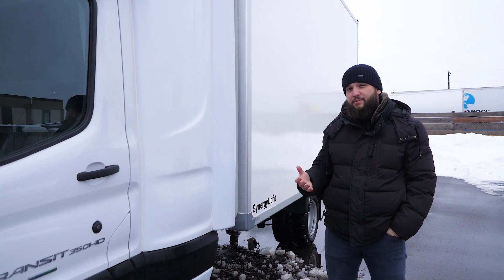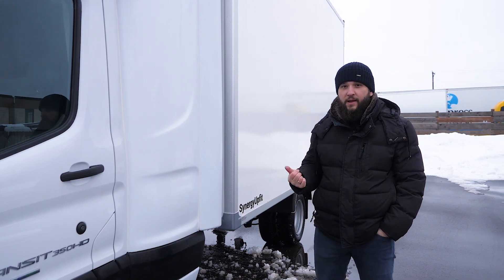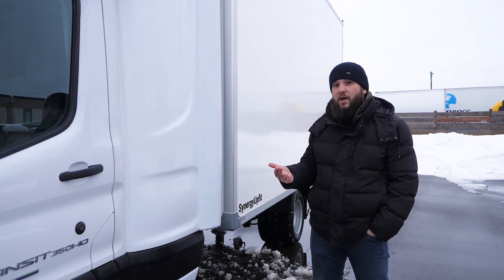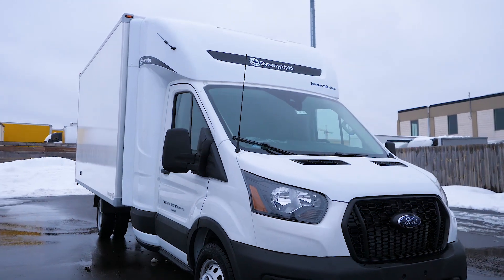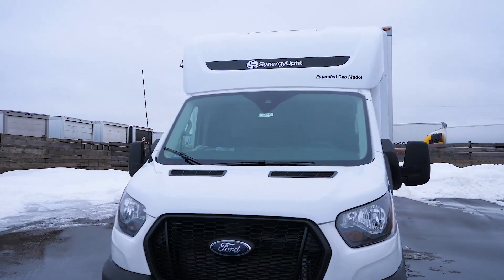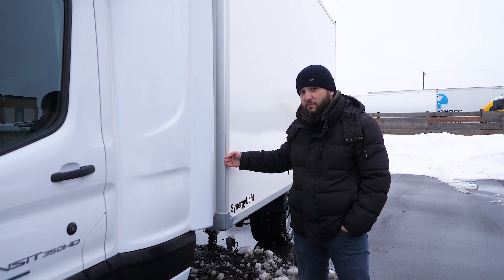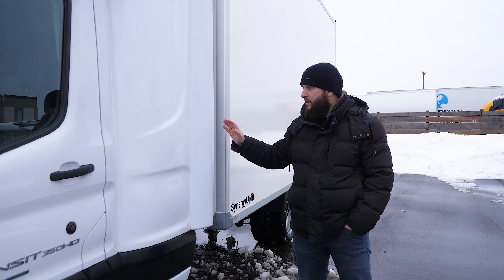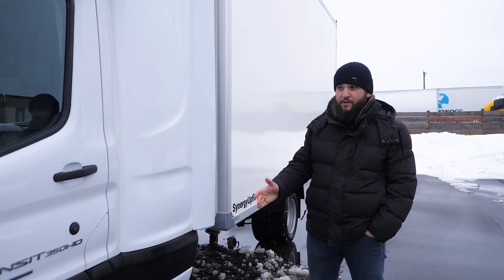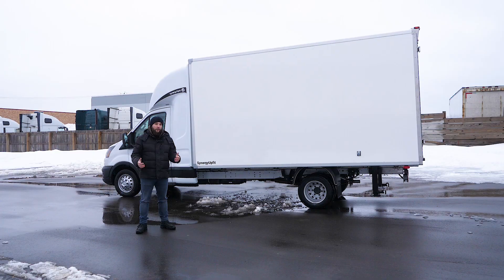Usually when customers order an extended cap sleeper, we suggest adding an extra spoiler and extra side wings. But in this case, because the customer decided to go with a lower box, there was no need to add the extra spoiler. However, he still decided to add extra side wings — the difference between the edges of the box and the side wings is about one inch, and those are really good for aerodynamics because the airflow will just go across the box.